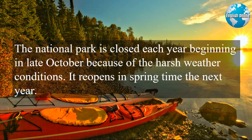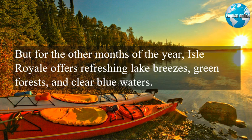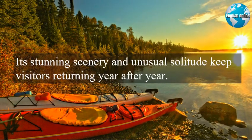The National Park is closed each year beginning in late October because of the harsh weather conditions, and reopens in springtime the next year. But for the other months of the year, Isle Royale offers refreshing lake breezes, green forests, and clear blue waters. Its stunning scenery and unusual solitude keep visitors returning year after year.